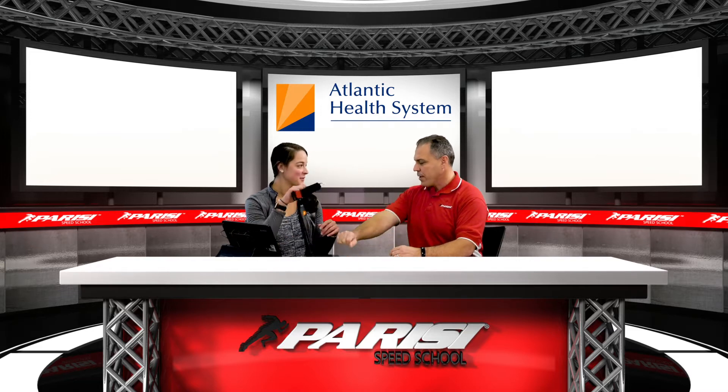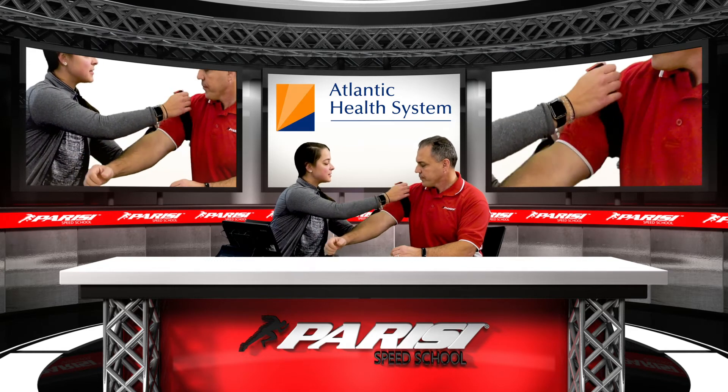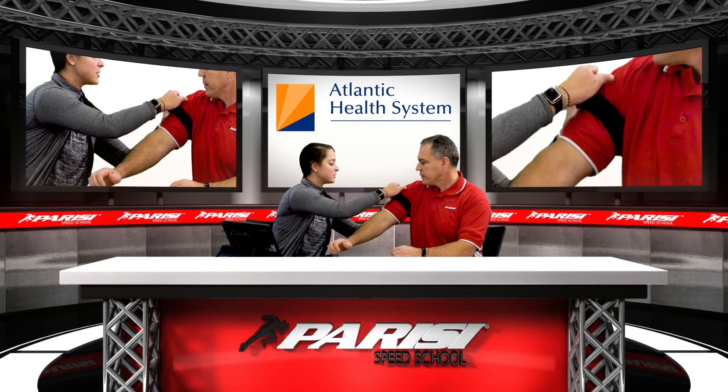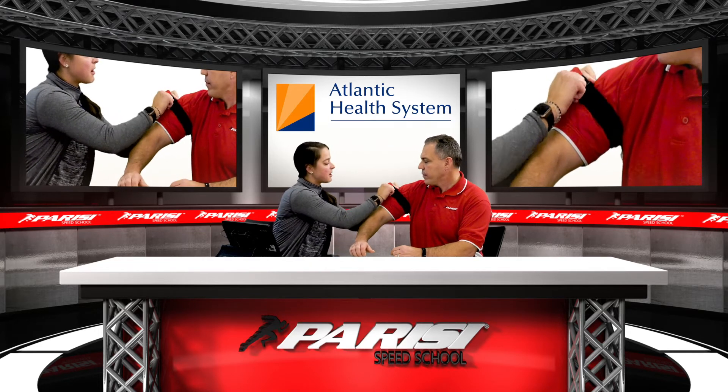We're going to put that armband on. We're going to restrict — it's not necessarily just the bicep. It's restricting as close as we can to your chest just so we get all those big arteries.